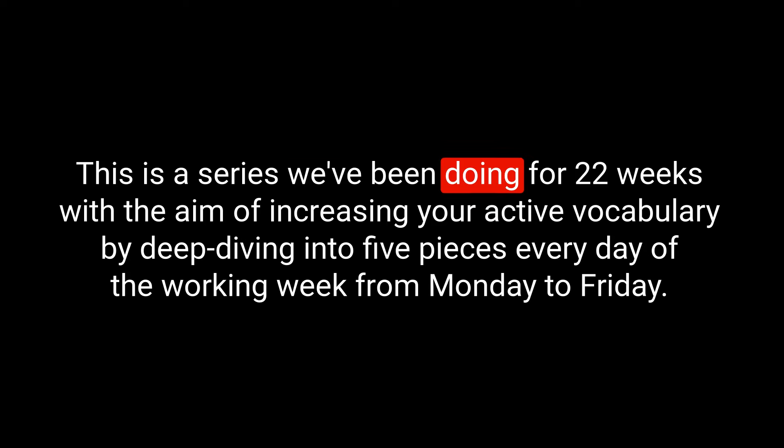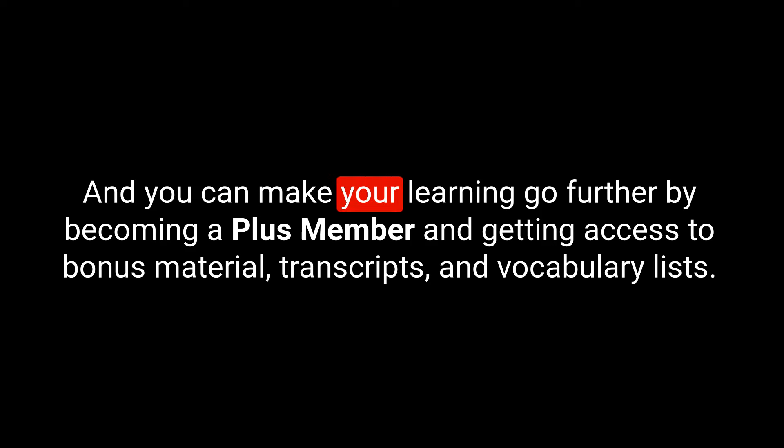Hello! Welcome to the English Like a Native podcast. My name is Anna and you're listening to week 22, day 2 of Your English Five a Day. This is a series we've been doing for 22 weeks with the aim of increasing your active vocabulary by deep diving into five pieces every day of the working week, Monday to Friday. You can make your learning go further by becoming a Plus member and getting access to bonus material, transcripts, and vocabulary lists. I'll leave the link in the description for you to find out more.